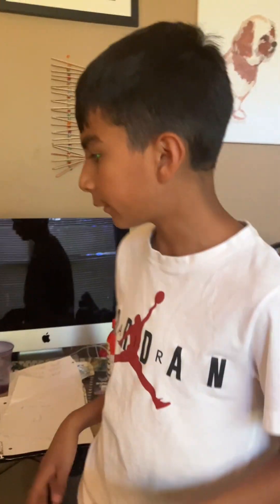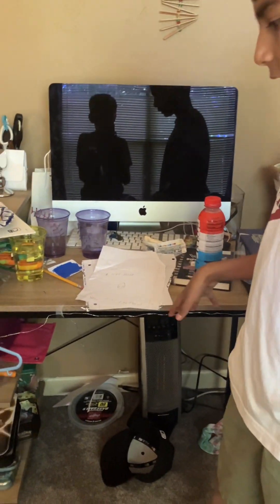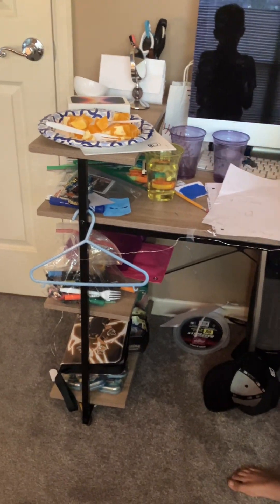Next up we've got the studio space, which shouldn't be so clean because it's a studio space. We got ideas and I'm here a lot, and so is Jesse. You can see we have our waters here.